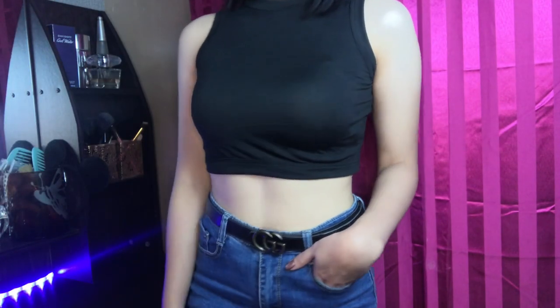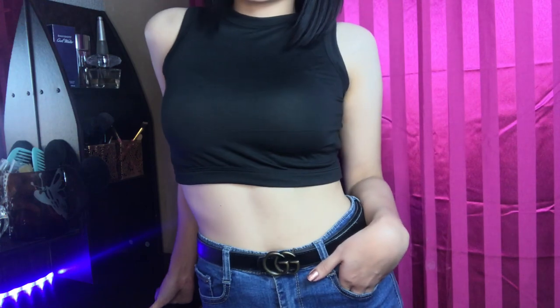The next three items are all crop tops in different designs but all black — because black is easy to pair with any bottom. First is the boxer crop top at 55 pesos. It comes in many colors. The fabric is a bit thin, but since it's black, you can't really see through it much. It's super stretchy and it's a true crop top — very small in size.